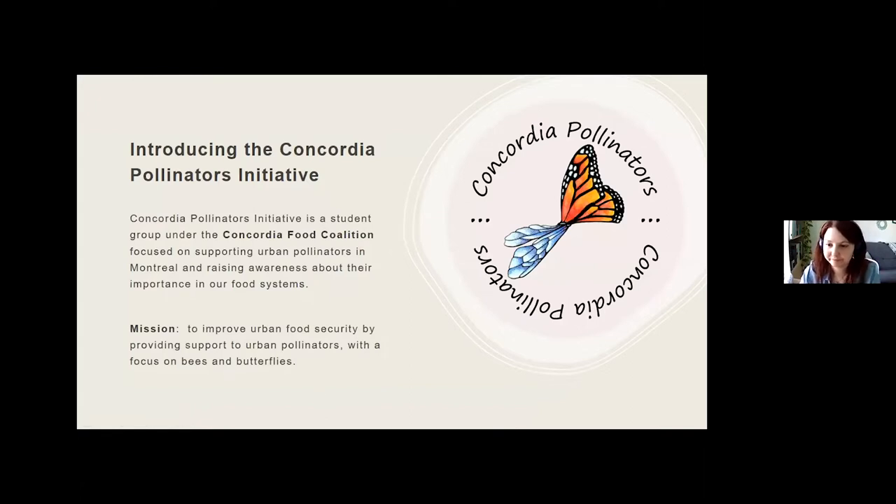Thank you for that introduction, Cassandra. I'm Hannah, a member of the Concordia Pollinators Initiative. Our group has been around since about 2017 and we are a student group under the Concordia Food Coalition. Our major goals are to engage the Concordia community and greater community in supporting the urban pollinators we have. We really focus on the lesser-known native pollinators here, and through supporting them, we hope to also increase urban food security as part of the Food Coalition.